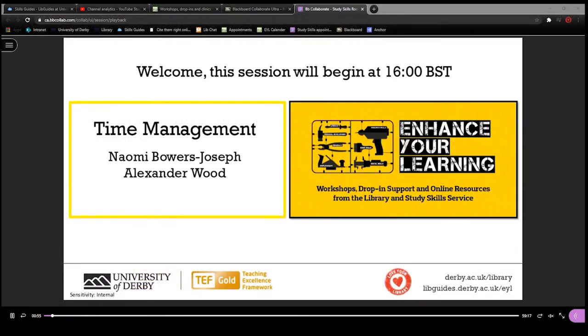You will notice in the workshop that there are multiple pointers moving on the slides. The previous activity in the workshop asked students to each use an online pointer to show which task on the screen they will prioritise, and these pointers remained on screen for the rest of the workshop.